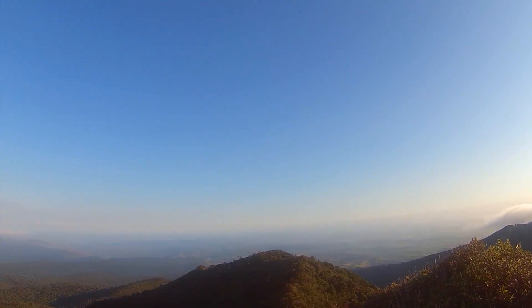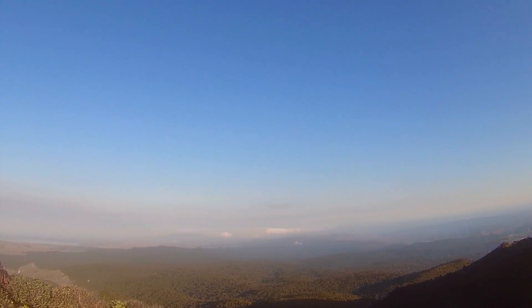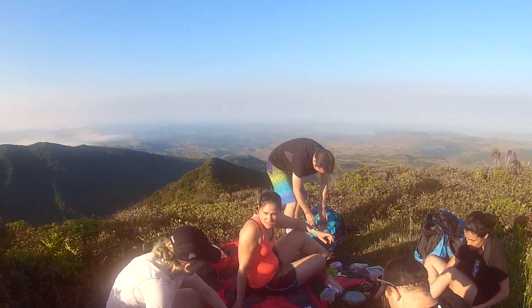As we reached the Cone, which is the second point on the mountain at 945 meters above sea level, we had the most amazing spot to have breakfast. For me, this was the highlight of our trip.